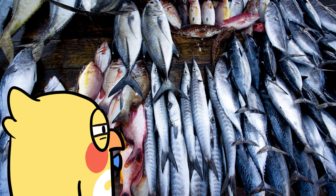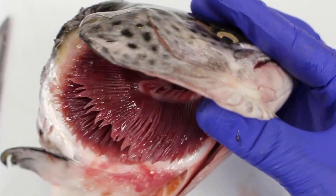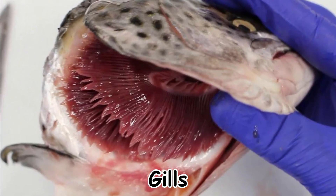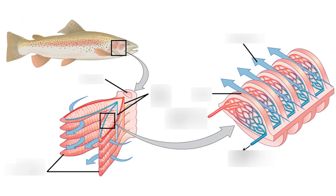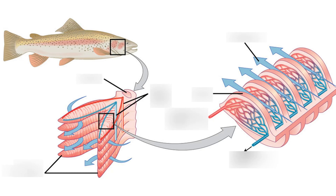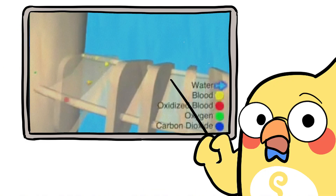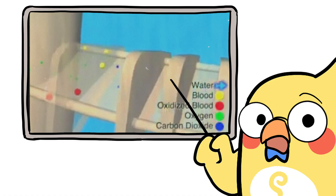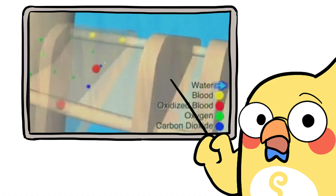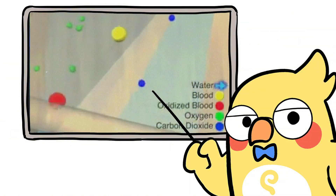If you have ever looked closely at a fish at the market or in an aquarium, you might have noticed the delicate red slits along its sides or under its head — those are the gills. Paper-thin structures filled with tiny blood vessels, think of them as filters, but instead of catching dirt, they catch oxygen molecules. Water flows in through the fish's mouth and passes over the gill membranes. On the other side of those membranes is blood circulating through fine capillaries. Oxygen in the water diffuses across the thin surface into the blood, while carbon dioxide moves the opposite way out into the water.